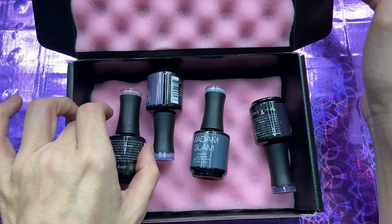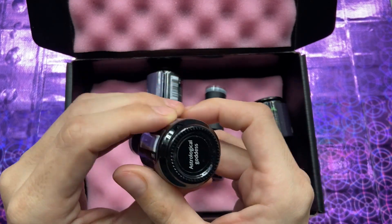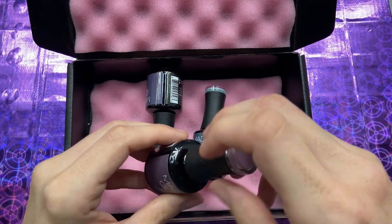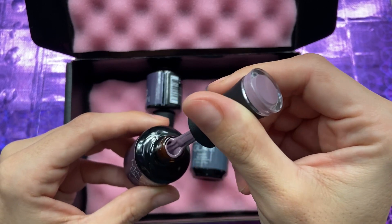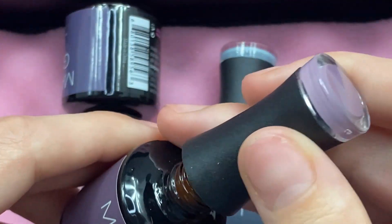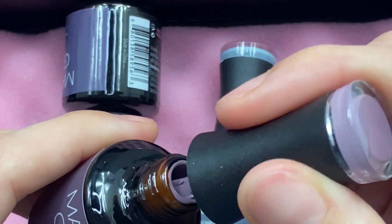The Madam Glam gel polishes always come with the color shown on top of the lid. This one is called Astrological Goddess. I told Anna — the lady there — to just send me whatever because I love all the colors and I wanted to be surprised, and this is literally such a beautiful surprise. Let me zoom in — I want y'all to see how pretty this is. Oh my gosh!